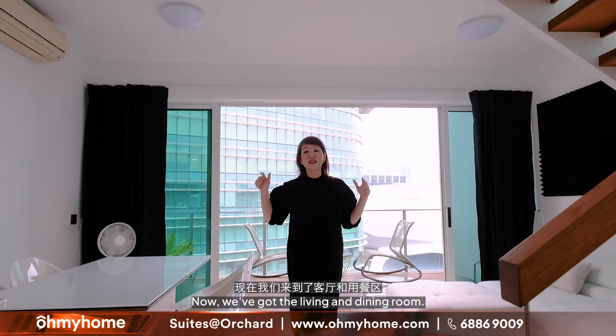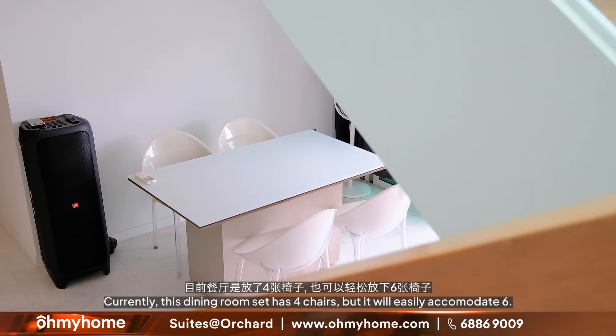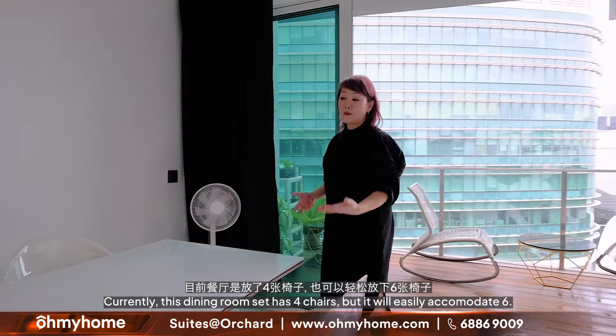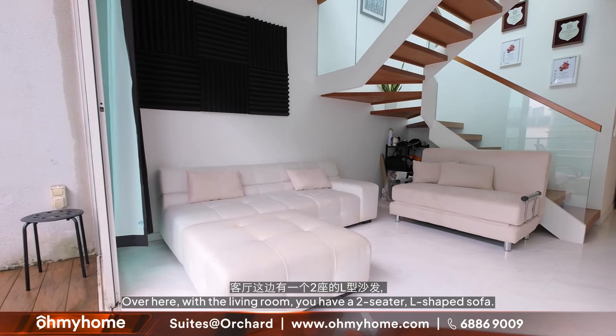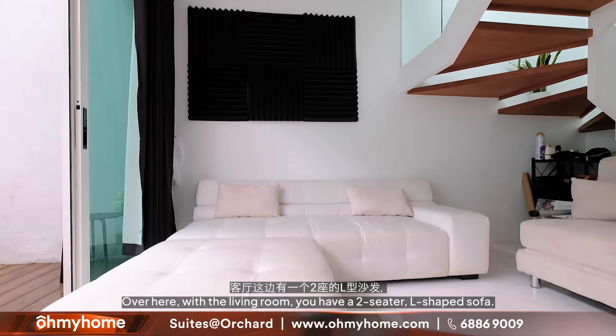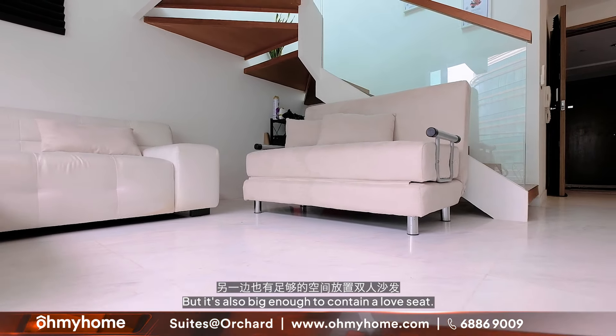Now we've got the living and dining room space. Currently this dining room set has four chairs, but it can easily accommodate six. Over here in the living room, you have a two-seater L-shape sofa, but it's also big enough for you to add a love seat. The living room opens up to a spacious balcony where you can entertain or chill.